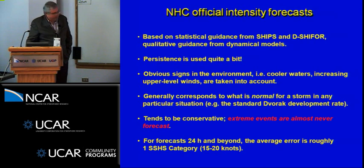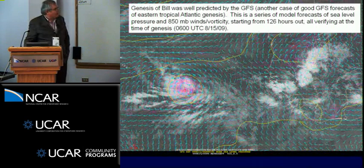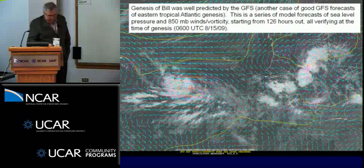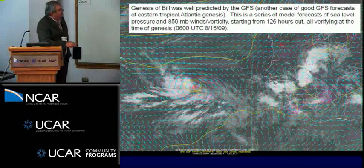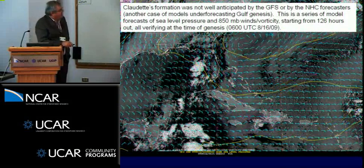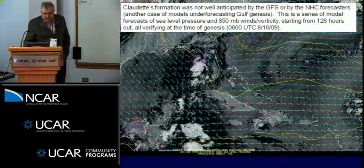Our intensity forecasts tend to be conservative. For genesis forecasting, our best guidance comes from global models — GFS and the European Centre models seem to have the greatest skill, but we need more systematic verification. We use a lot of subjectivity and have particular issues with genesis forecasts in the Gulf of Mexico. In the eastern Atlantic, forecasts can do a very good job out to five days, but in the Gulf of Mexico we had a difficult time predicting the genesis of Claudette — this is frequently the case in the Gulf.